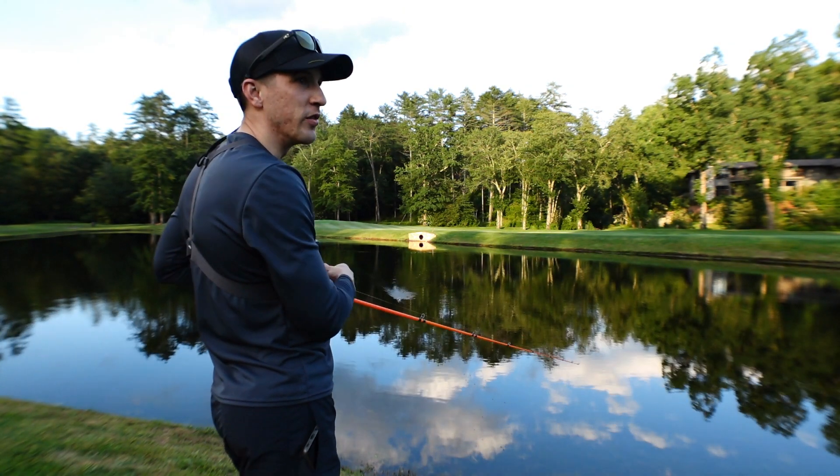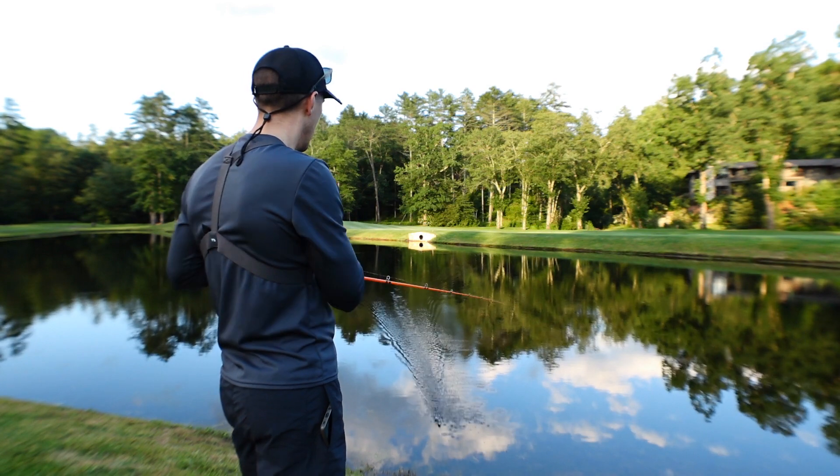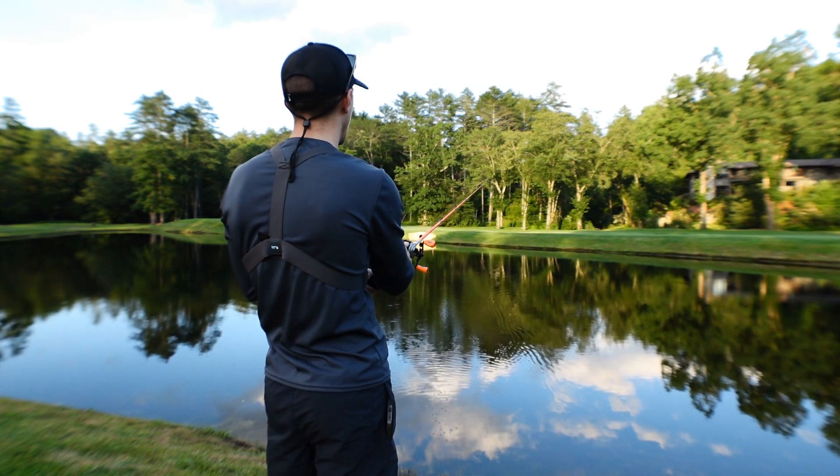This lure is working with all retrieves — you can reel it in slowly and it does the same action, or you can reel it in with a little pop. I found the pop works best, and as soon as it catches that pause, that's when you get the strike.